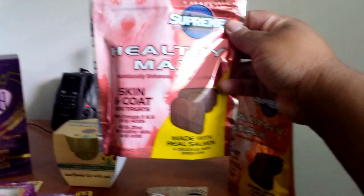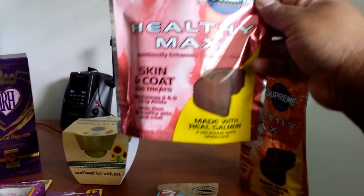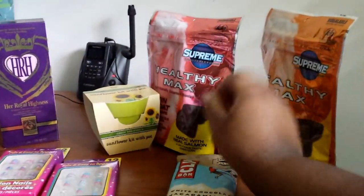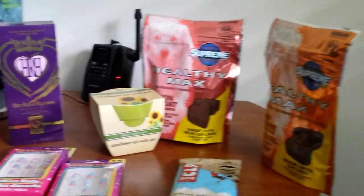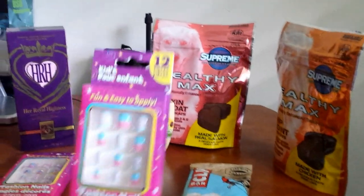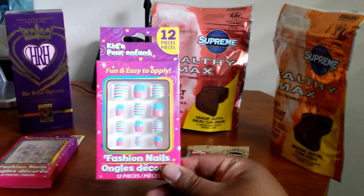I also got the Healthy Max skin and coat treats made with real salmon — the first one was made with chicken. My pit bull seems to have some skin allergies going on, so I'm going to be more conscious of what I feed him. I also got two packs of kids' fashion nails.